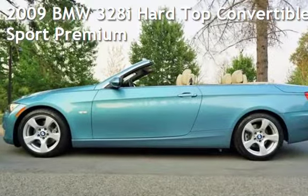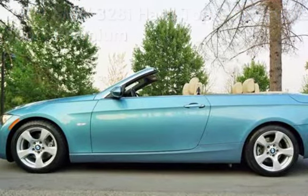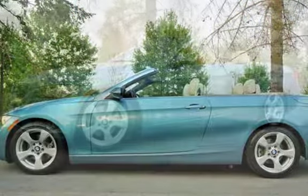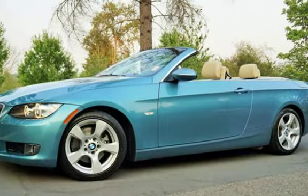Check out this pre-owned 2009 BMW 328i. This two-door convertible has a six-cylinder, 3.0-liter i6 engine, with rear-wheel drive, and an automatic transmission.